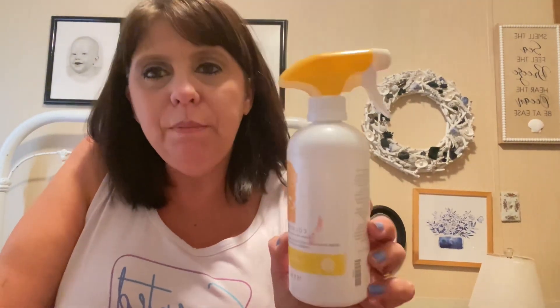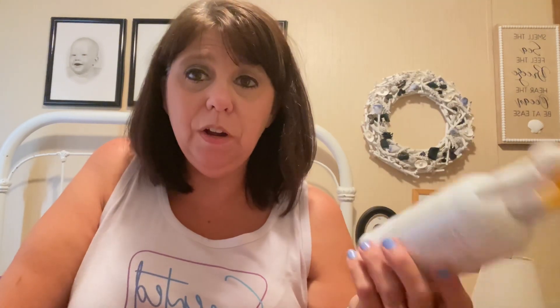Last but not least — the holy grail — Scentsy Counter Clean in Squeeze the Day. This is a pure lemon scent. If you love cleaning your kitchen with lemon to get that fresh clean scent, you're going to want to try this. I use it on all the things, not just counters — it's like magic in a bottle. If you want a sample, drop it in the comments or shoot me a message. That's a lot, I know, but hopefully you got some good info. I'll start all over again for the next Smells with Shells. Talk to you soon, bye!